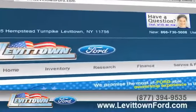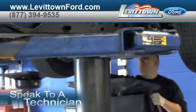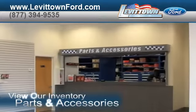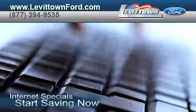Visit us at www.levittownford.com. While you're there, speak to a technician, view our inventory of parts and accessories, take advantage of our internet specials, and start saving now.